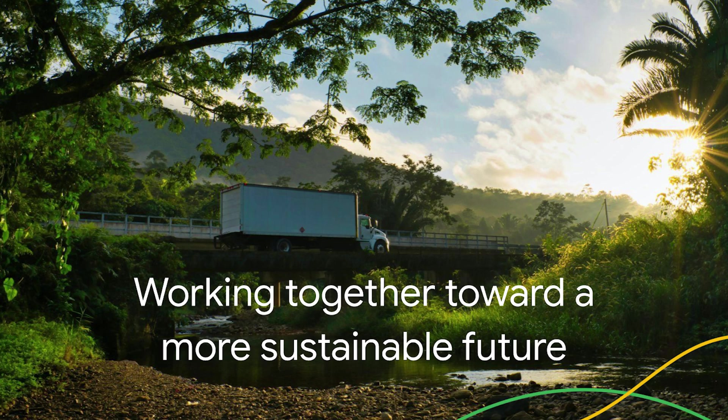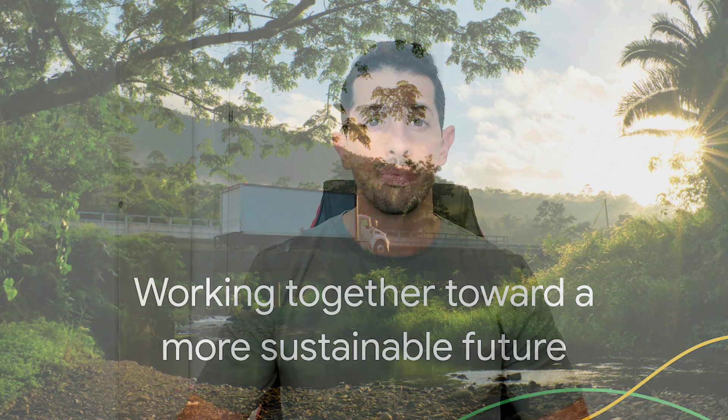We expect the new era in geospatial technology to open up even bigger opportunities to accelerate change. It's a big part of the reason we are optimistic about what's possible in the years ahead. The potential is limitless to what we can achieve if we work together.